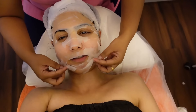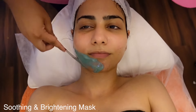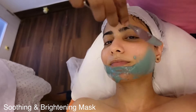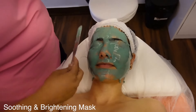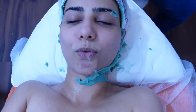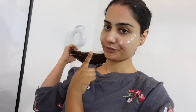We kept the mask on for 10 minutes and now she's taking it off. It feels really refreshing. The immediate redness also goes down. My skin actually feels really hydrated and fresh.